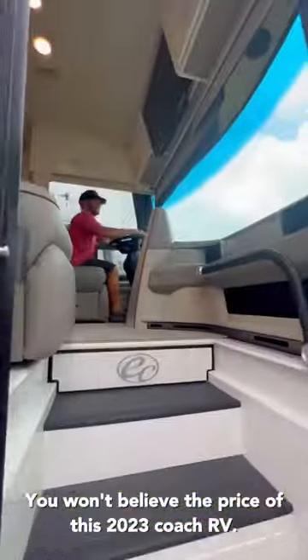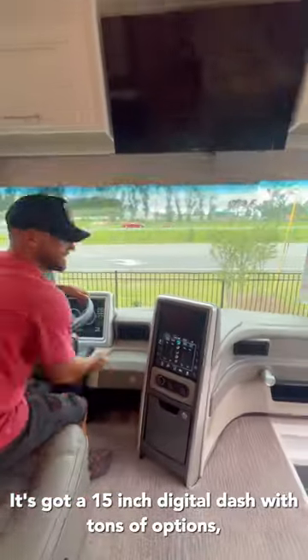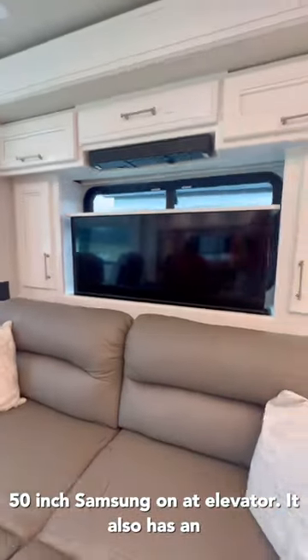You won't believe the price of this 2023 Coach RV. It's got a 15-inch digital dash with tons of options, a 32-inch smart TV, a reclining sofa, and another 50-inch Samsung on a televator.